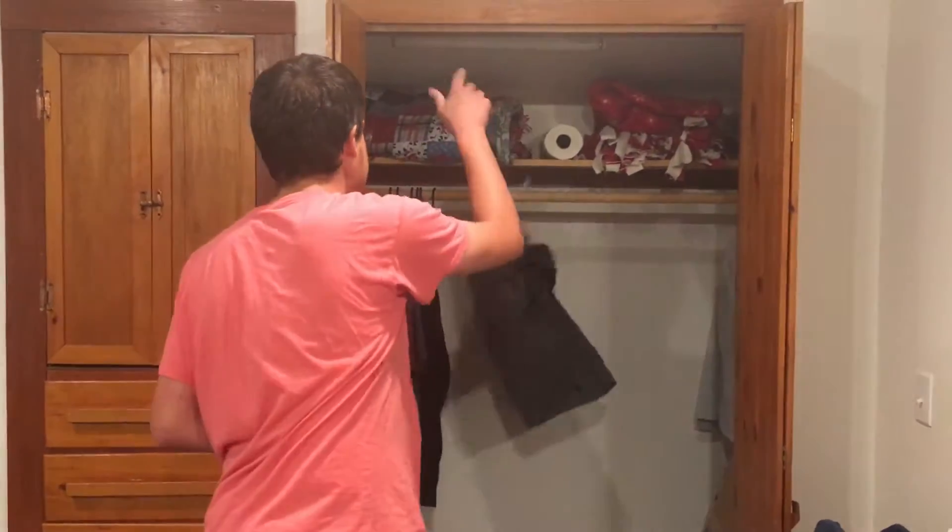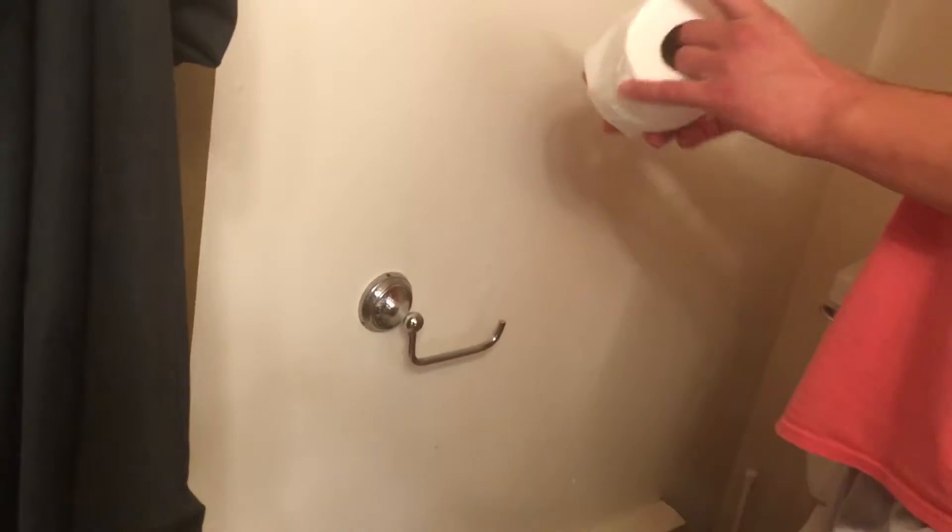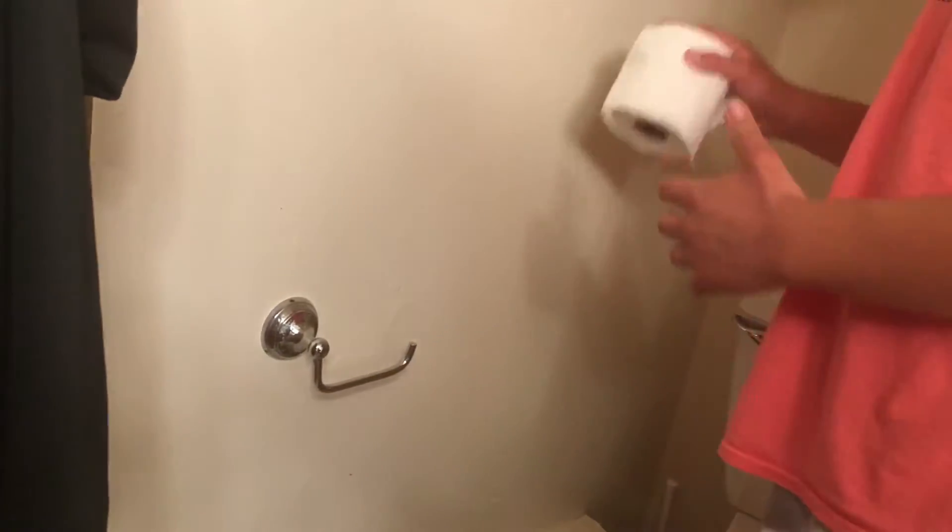This goes up there. And as we continue on, we will go down the hallway and turn into my restroom. It's quite messy. Why is your toilet paper on the toilet? This of course goes on there. Nice.